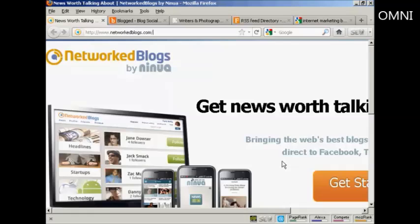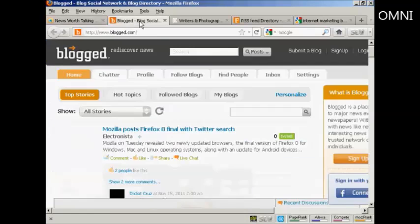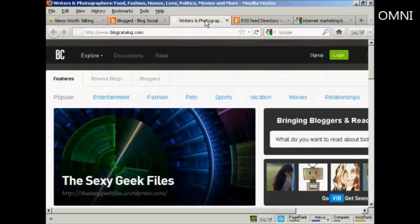The ones you want to look for in particular are Networked Blogs, which is networkedblogs.com, Blogged, which is blogged.com, and BlogCatalog, which is blogcatalog.com.